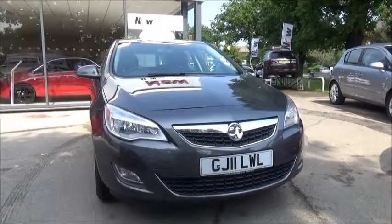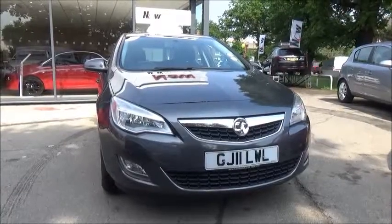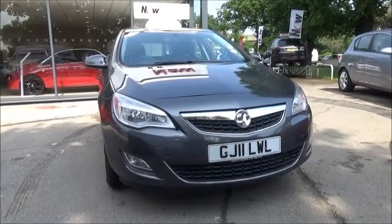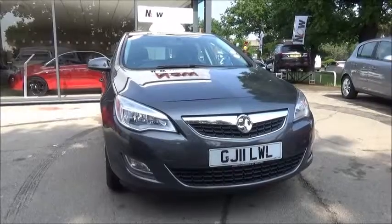Welcome to our Vauxhall. Here today we have a Vauxhall Astra Exclusive. It's a 1.6 petrol engine, a five-door vehicle fitted with an automatic transmission, finished in Technical Grey. This car was first registered in March 2011 and as you can see is an 11-plate.